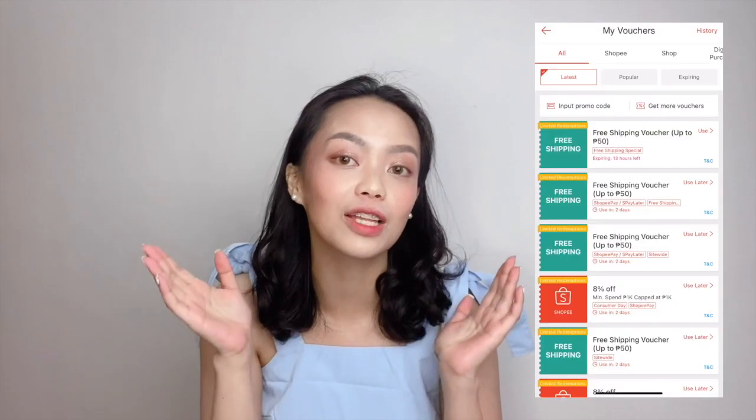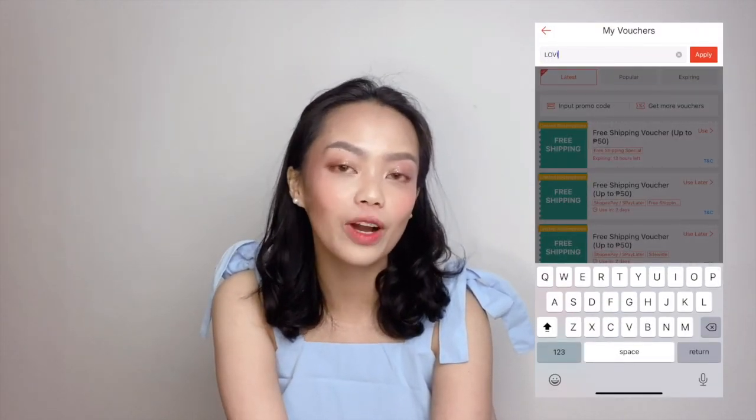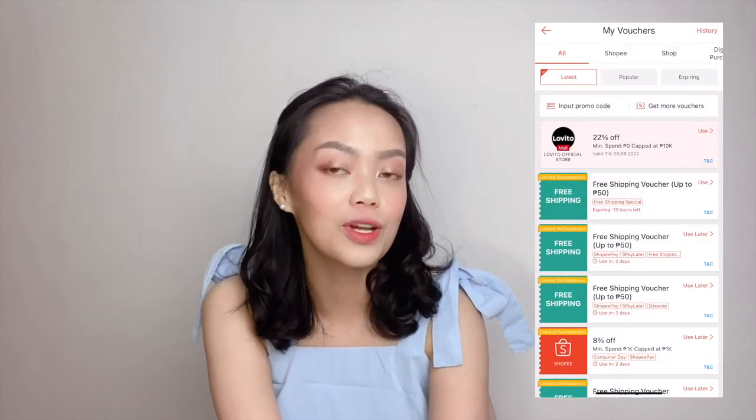Before I show you the try-on portion or the lookbook portion of this video, I'm going to give you a rundown of all the items that I received from Lovito. And if you're actually planning to get any of these items, don't worry, I got you. You can use my code LOVYDEBAY to get 22% off — and no minimum spend, so even if you buy just one or two items, you will still receive 22% off if you use my code.